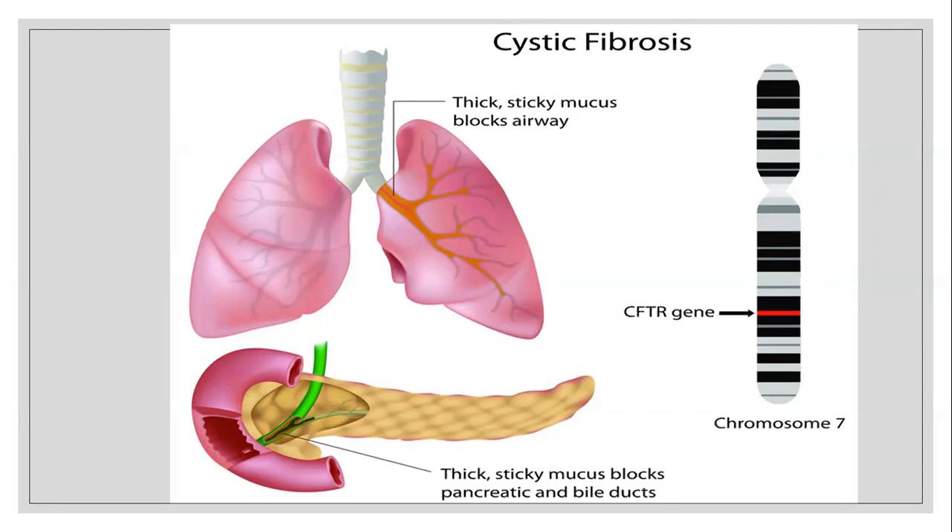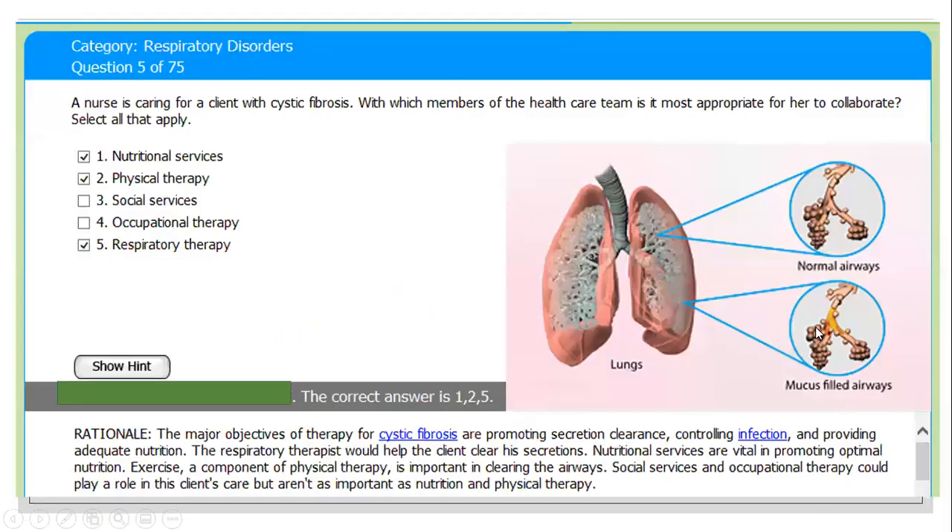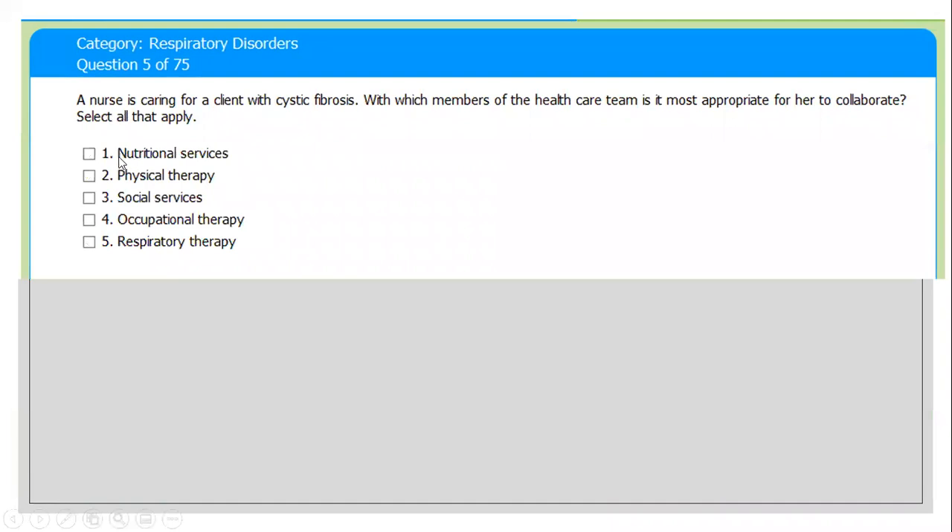The symptoms may appear soon after birth or in early childhood. This is a genetic defect — the defective gene is called the cystic fibrosis CFTR gene on chromosome number seven. The answer options include: nutritional support, physical therapy, social services, occupational therapy, and respiratory therapy.